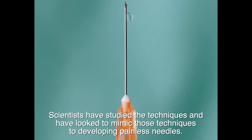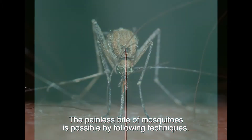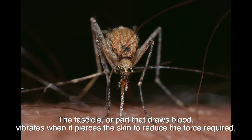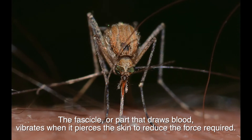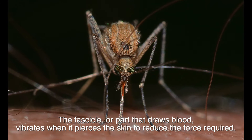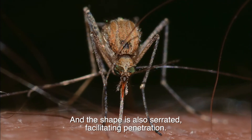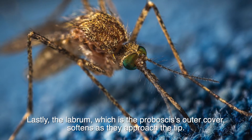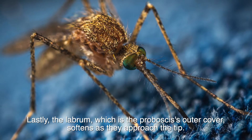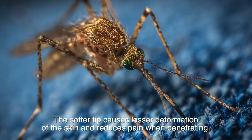The painless bite of mosquitoes is made possible by several techniques. The fascicle, the part that draws blood, vibrates when it pierces the skin to reduce the force required, and its shape is also serrated, facilitating penetration. Lastly, the labrum, which is the proboscis's outer cover, softens as it approaches the tip.